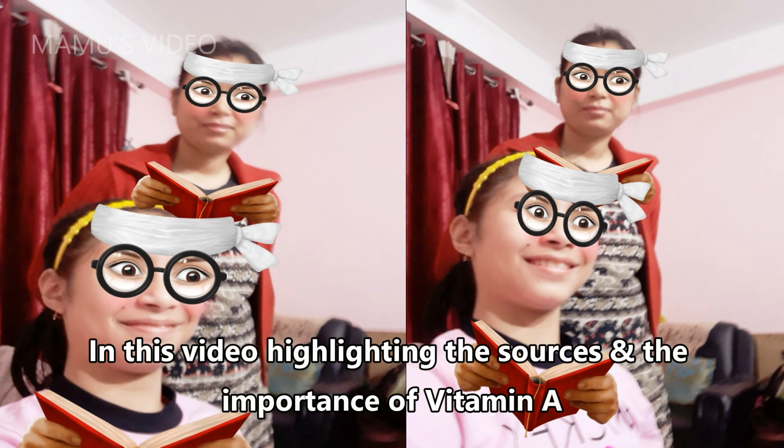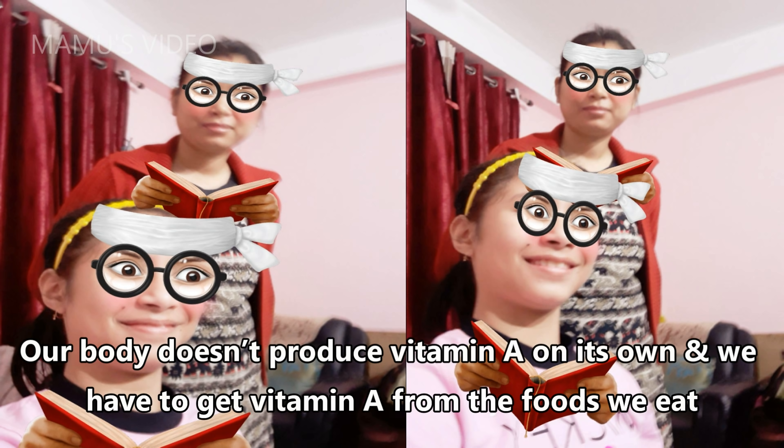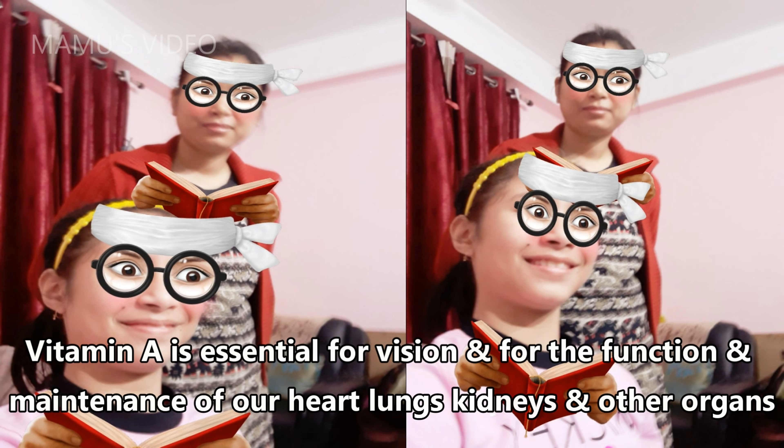In this video, we are highlighting the sources and the importance of vitamin A. Our body doesn't produce vitamin A on its own, and we have to get vitamin A from the foods we eat. Vitamin A is essential for vision and for the function and maintenance of our heart, lungs, kidneys, and other organs.